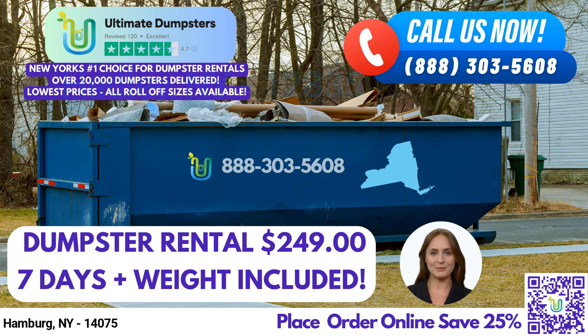For commercial projects or larger residential projects, we recommend our 30-yard and 40-yard dumpsters. The 30-yard dumpster measures 22 feet long, 8 feet wide, and 6 feet tall and is great for demolitions and large home renovations. The 40-yard dumpster measures 22 feet long, 8 feet wide, and 8 feet tall and is perfect for commercial waste disposal.